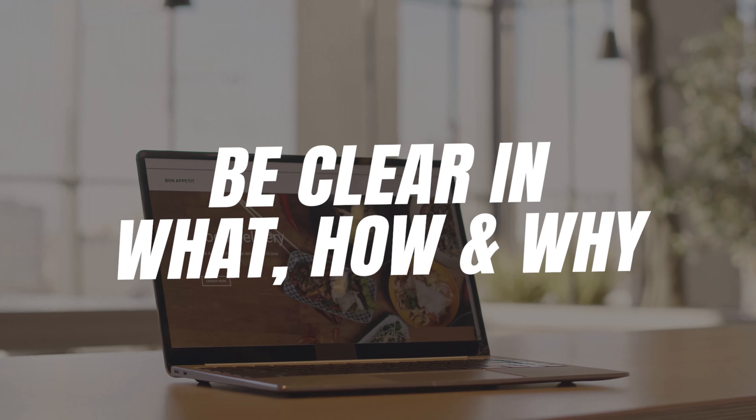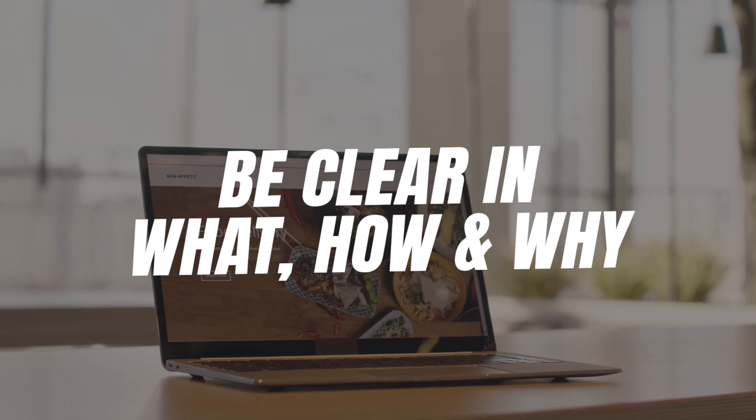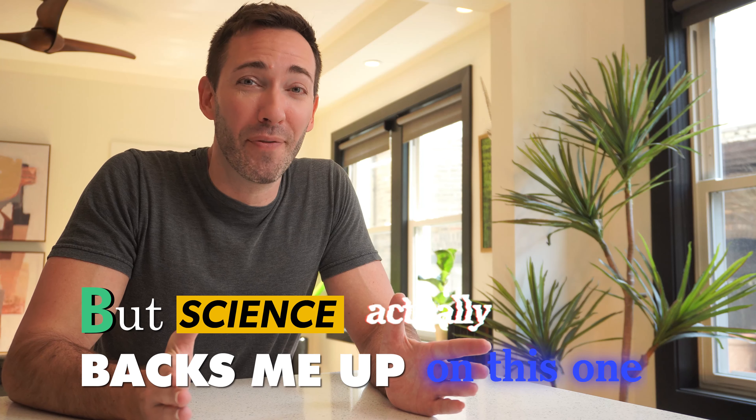Small change number one: be really clear about exactly what you do, how, and why. The entire future of your website depends on it. Dramatic? Maybe, but science actually backs me up on this one.